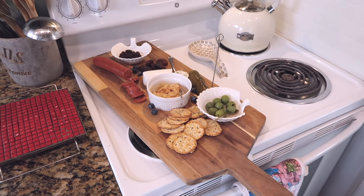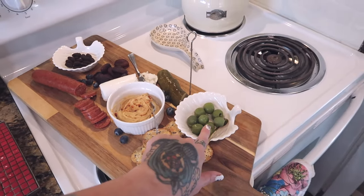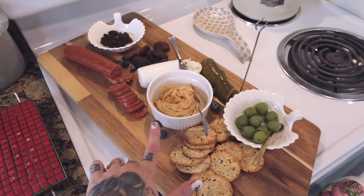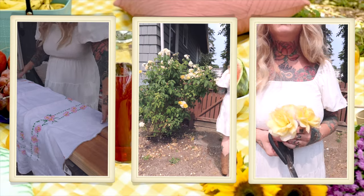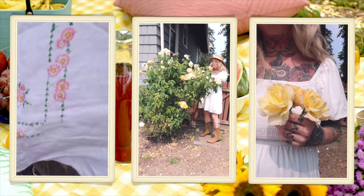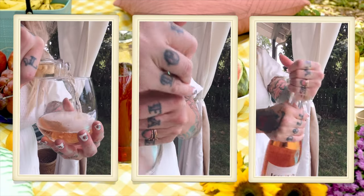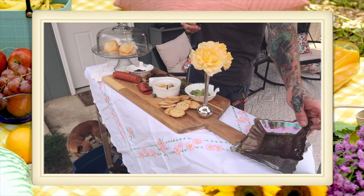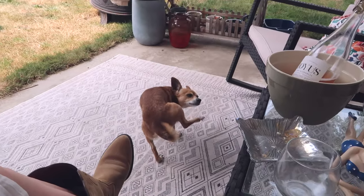Trying to film both angles as one person is a son of a bitch! But here is the charcuterie — we have some really delicious crackers with flax, castellostrano olives which are my favorite hands down. They taste like black olives but they're green, so they have that buttery black olive flavor. We have hummus, blueberries strewn about, dried apricots, and chocolate almonds. I'm going to set up the outdoor table and we're going to have it outside.